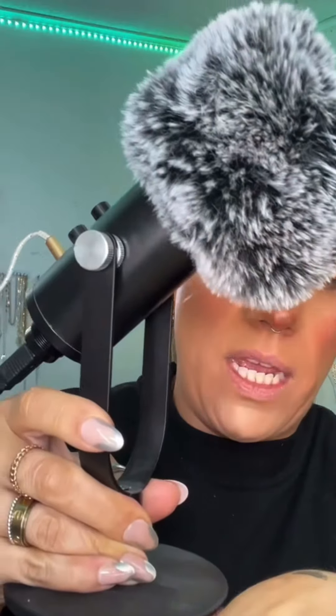Should we even attempt eyeliner? Let's see what we get. What is that? A microphone? I'm gonna use a Danessa paint — let's take it and see if we can do some liner with it. I mean, that's about how my normal wings look, so I'm just gonna do regular mascara.